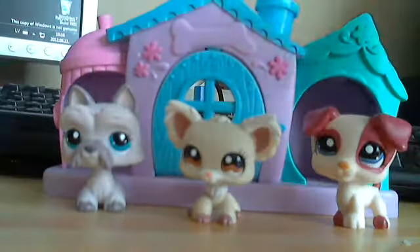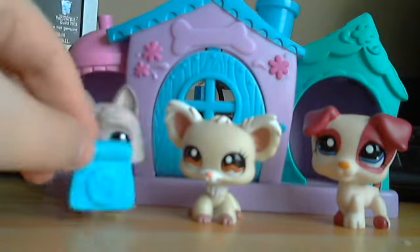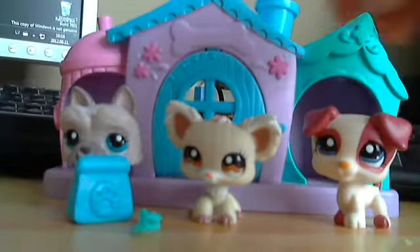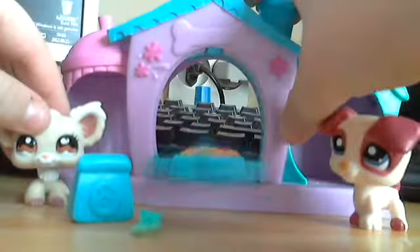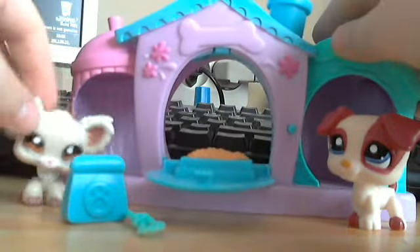Please write in the comments how you would like to call them. They also came with this and with this. I think they are all very cute, and right here you can open it — there's something like that, I think that's food.